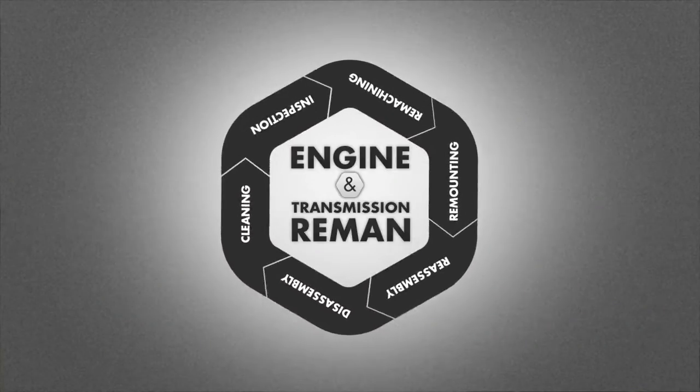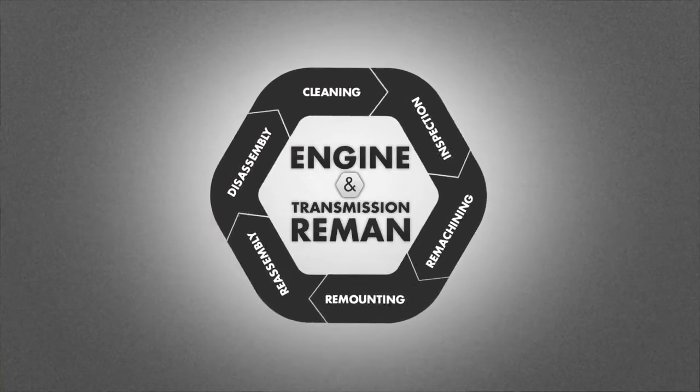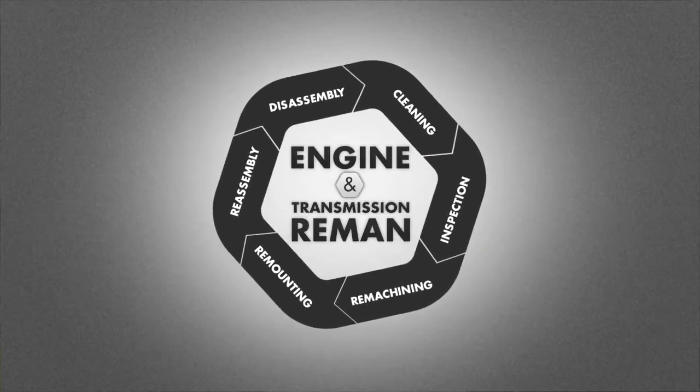Remanufacturing involves six steps that, when performed conscientiously, can prolong the life of engines and transmissions well beyond factory specifications.